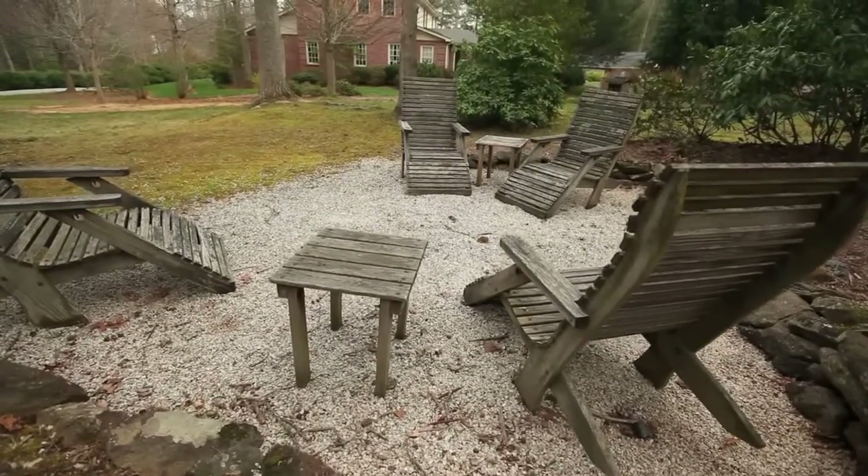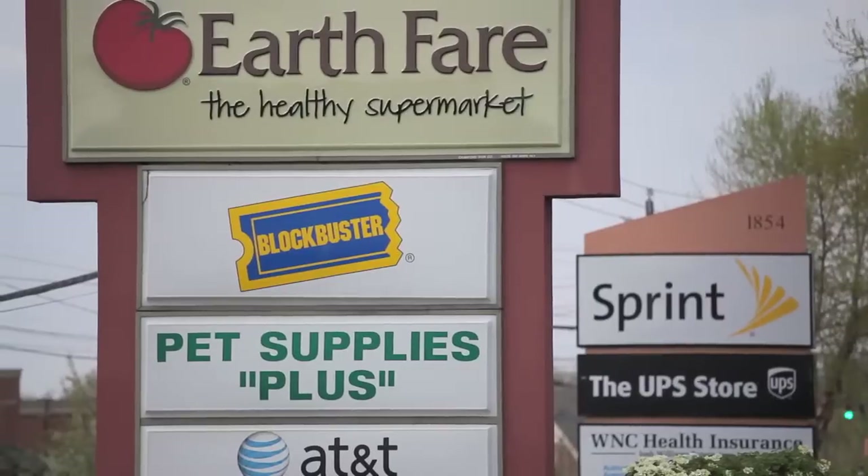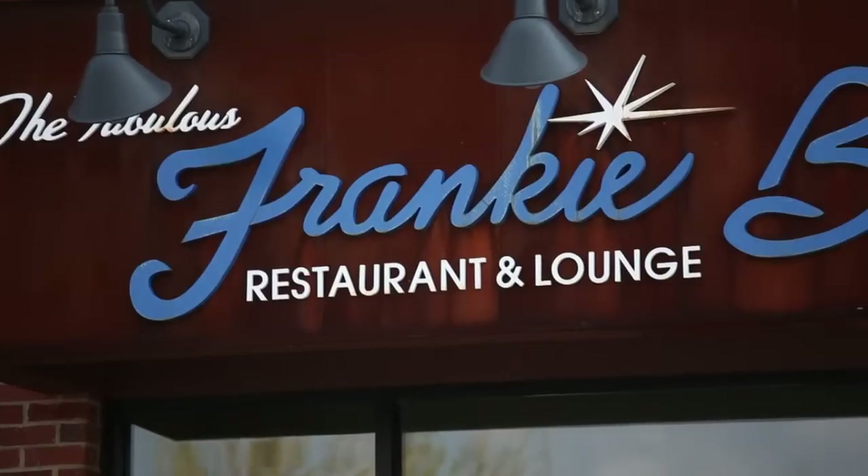25 Graydon Place is located just three miles to Earth Fair and all of the shops and restaurants off Hendersonville Road.